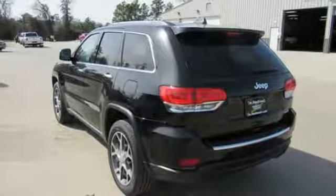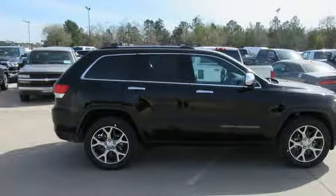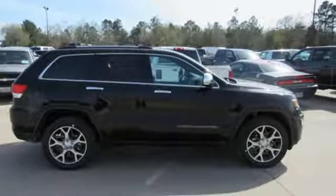Gas pressurized shocks, and power with tilt-down heated mirrors. They say a journey of a thousand miles begins with one step. Well, in this case, it begins with a test drive. Start your next adventure today.